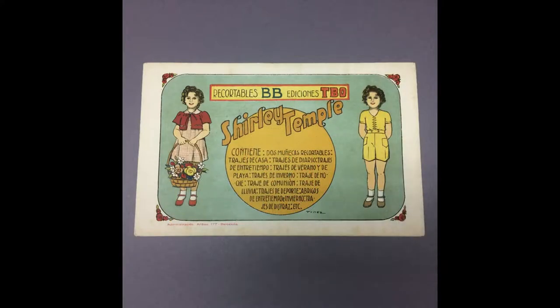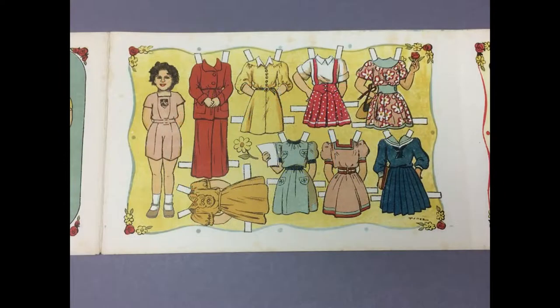This is a vintage Shirley Temple paper doll from Barcelona, Spain, with a 4½-inch doll and three pages of outfits to cut out.